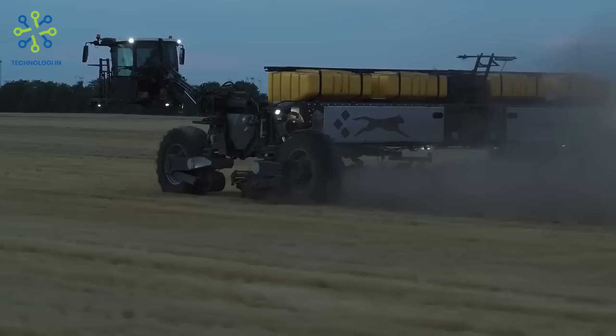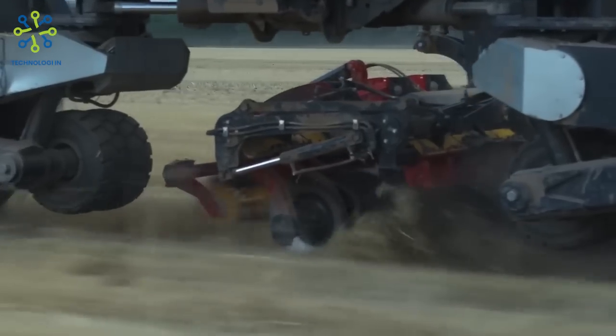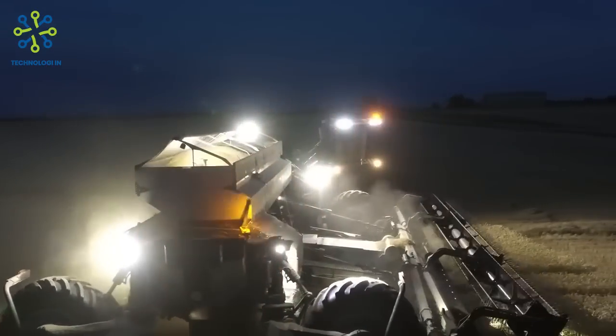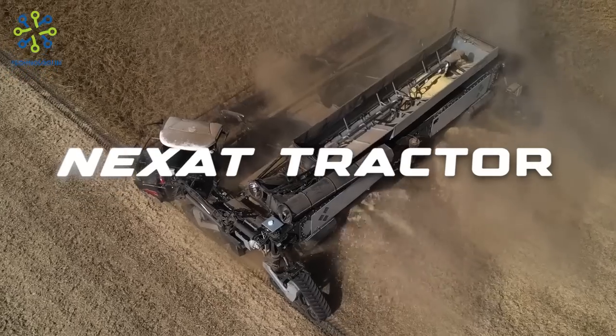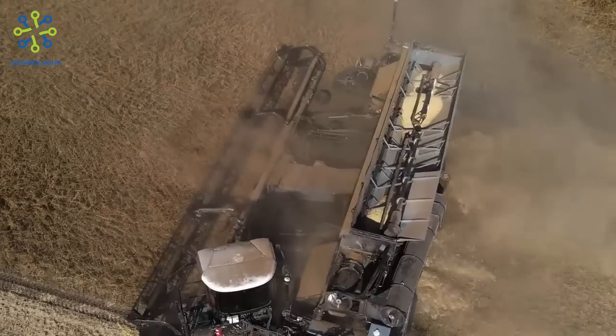Welcome back to technology. As time goes by, the development of technology must be more rapid and extraordinary. Keep watching this video until it runs out. NEXAT tractor — the NEXAT revolution is the world's first complete holistic crop production system.